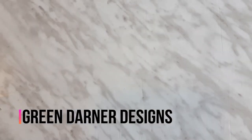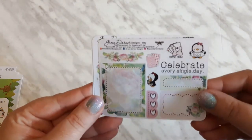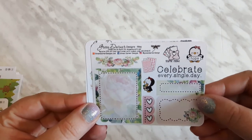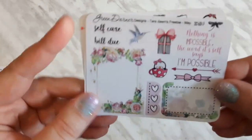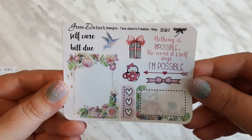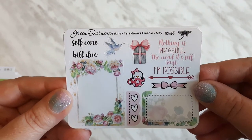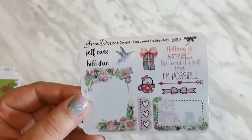Up next I have a haul from Green Darner Designs. Right here is Shelly's freebie, as well as my freebie you can get when you place an order and say Tara at checkout. Tara20 saves you 20% off.